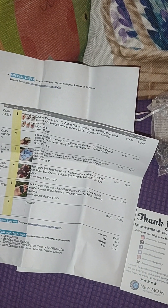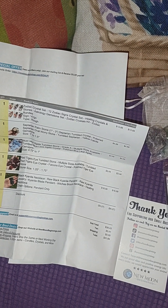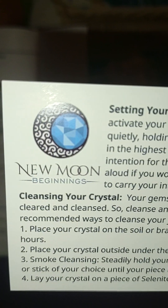Guys, I'm back. This is Violet Charmed with part two, my second shipment package from the new Etsy shop that I discovered called New Moon Beginnings.